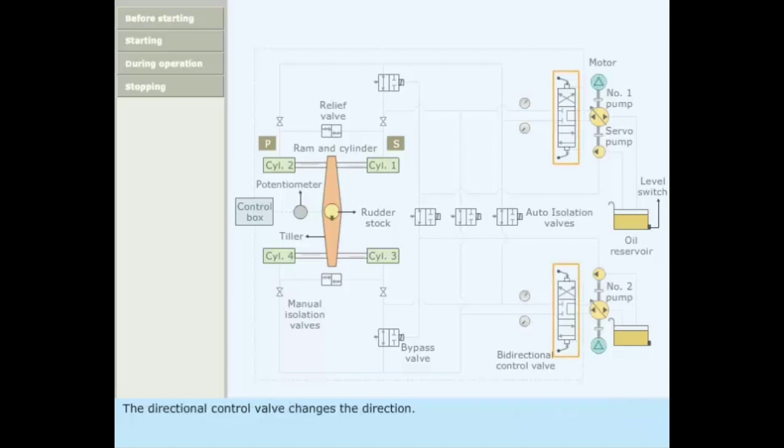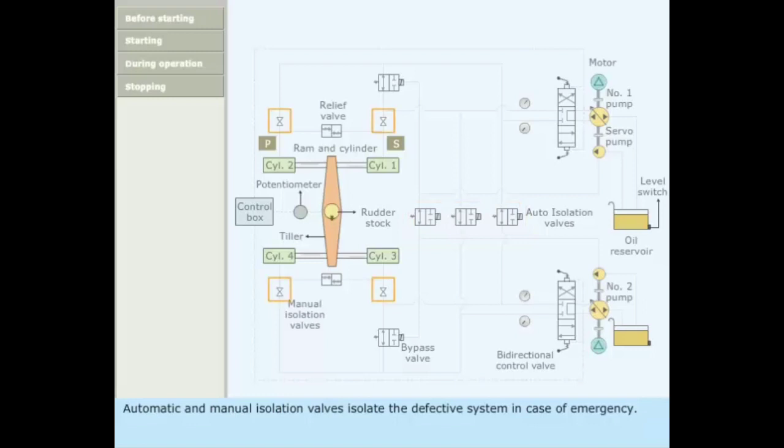The directional control valve changes the direction. Automatic and manual isolation valves isolate the defective system in case of emergency. Bypass valves for each set of rams bypass the defective rams when isolated. Relief valves maintain the system oil pressure within limits.